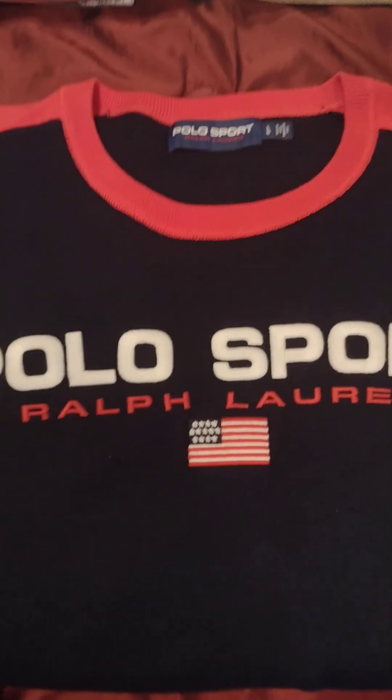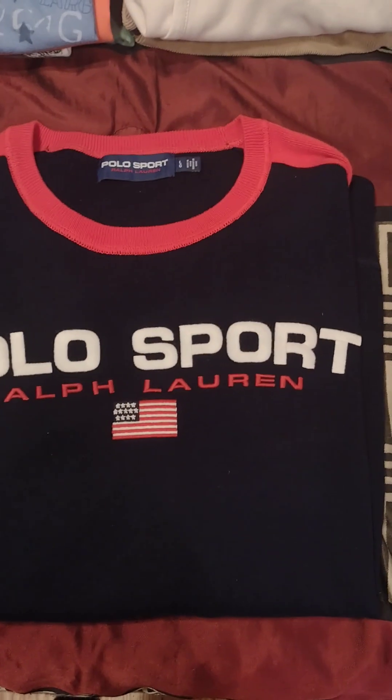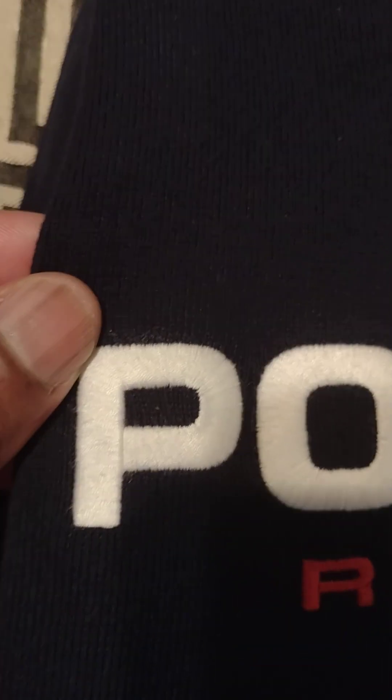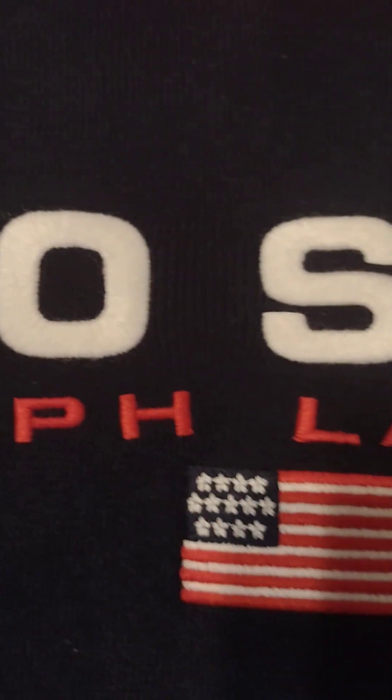This is like a sweater, a sweater-type sweatshirt situation. They got the embroidery, the flag there. It's like a sweater, polo sport. A nice sweater.